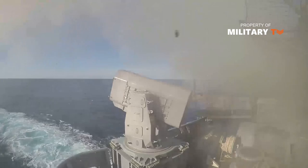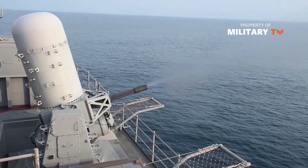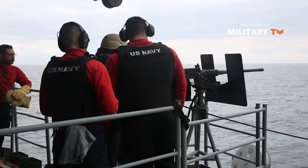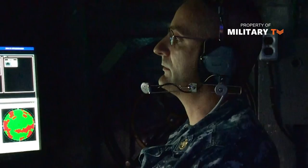For self-defense, Ford will have two Mark 29 missile launchers with eight ESSM each, and two rolling airframe missile launchers. It will also have four Phalanx close-in weapon systems for point defense against aircraft, missiles, and small ships, and four M2 .50 caliber machine guns. Ford's generous electrical capacity means that the ship could someday mount laser self-defense weapons, powered by the ship's nuclear reactors, giving it a virtually limitless ammunition supply and vastly increasing defensive capability.